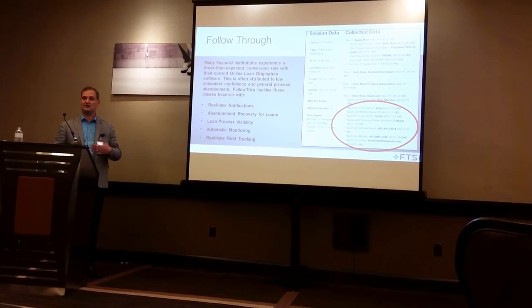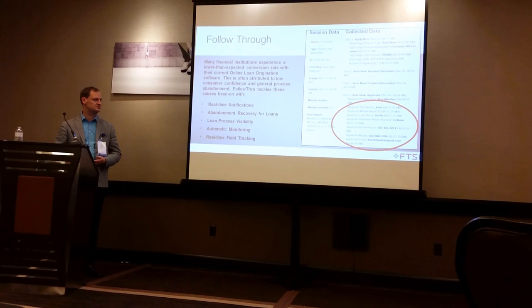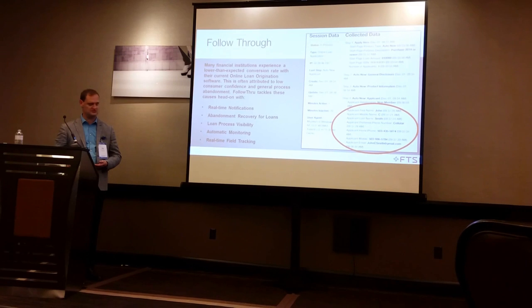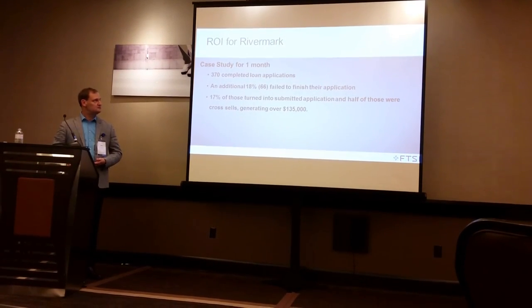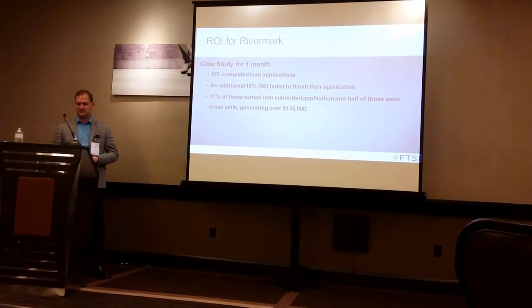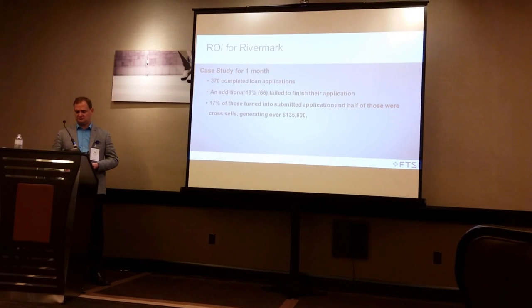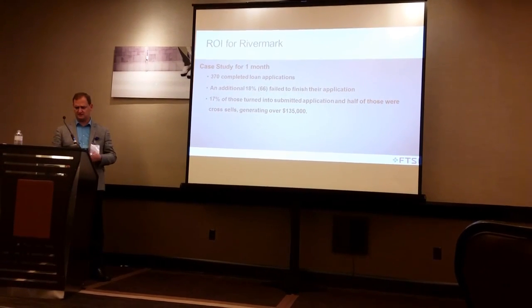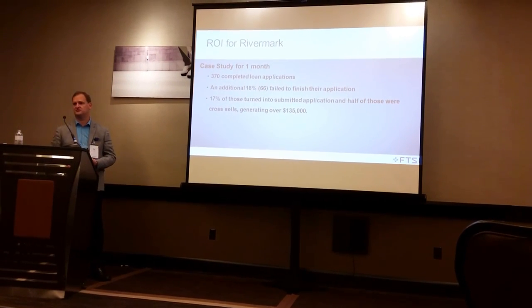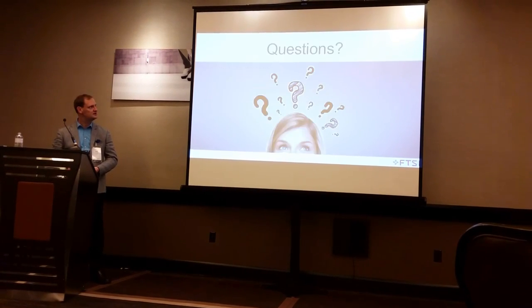When we called them and asked what was going on, we were able to close those loans. We got a very big lift in loans in the first month we were using this application. Just for the very first month we had all these pieces in place — with 370 loan applications completed at the time — we were able to generate an extra $135,000 in loans. Those were just the loans that were falling off the table because they weren't getting completed.